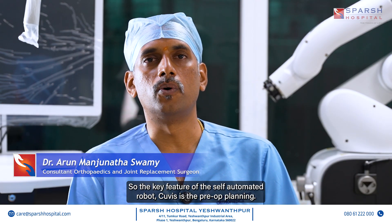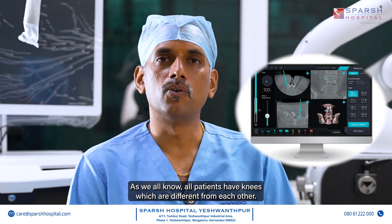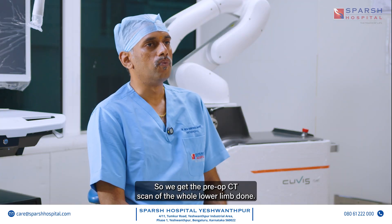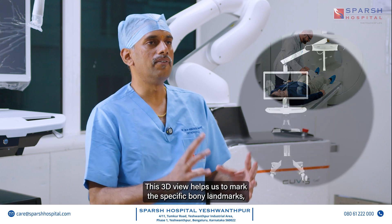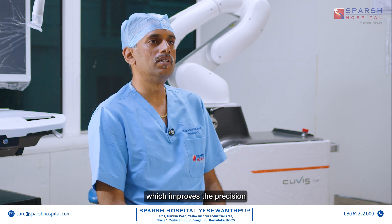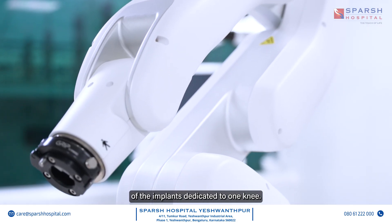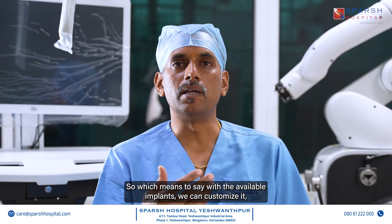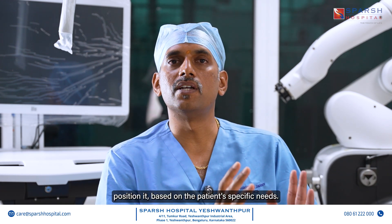The key feature of the self-automated QVS robot is the pre-op planning. As we all know, all patients have knees which are different from each other. So we get a pre-op CT scan of the whole lower limb done. This 3D view helps us to mark specific bony landmarks, which improves precision as well as proper alignment of implants dedicated to one knee. With the available implants, we can customize and position them based on the patient's specific knee.